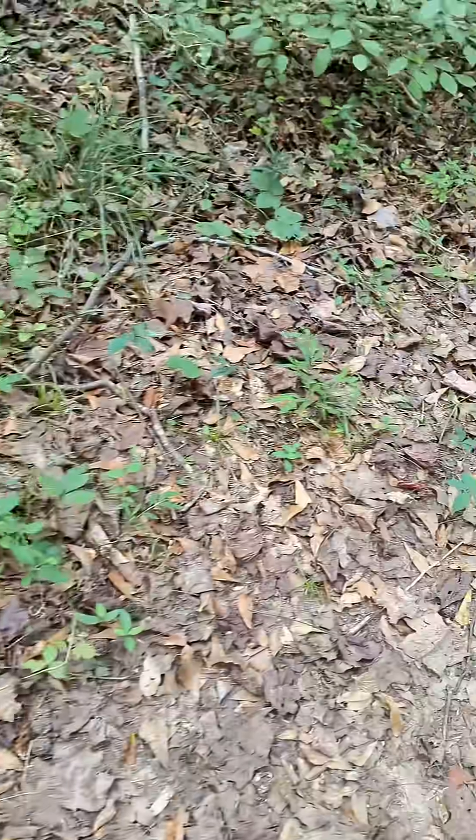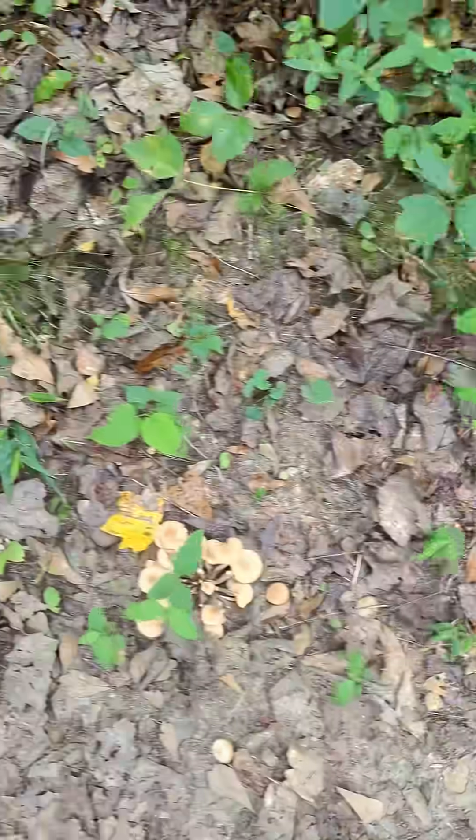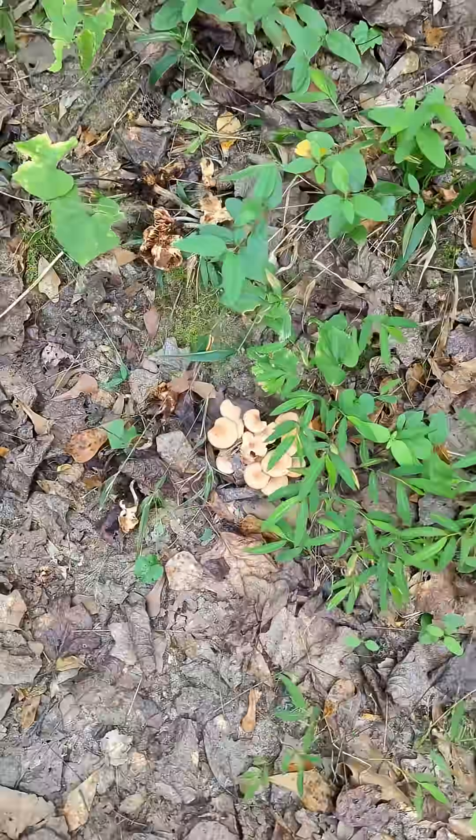The woods are exploding with edible honey mushrooms as they often are at this time of year. There are several species of honey mushrooms in North America, but today I'm seeing mostly the ringless honey mushroom, Desarmillaria caespitosa.